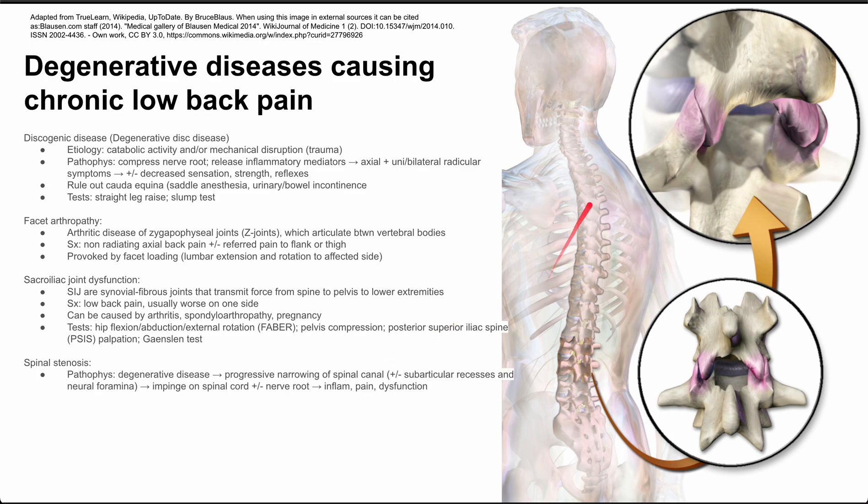Next is spinal stenosis. If degenerative disease causes narrowing of the spinal canal — whether from discogenic disease or bony deformity — you can have impingement of the spinal cord. You might also have subarticular recess and neural foraminal narrowing, causing impingement of the nerve roots. This leads to inflammation, pain, and dysfunction. Symptoms include neurogenic claudication with lower extremity weakness that worsens with lumbar extension and is relieved with flexion. You may see the shopping cart sign — elderly patients hunching forward over a cart to relieve their symptoms.